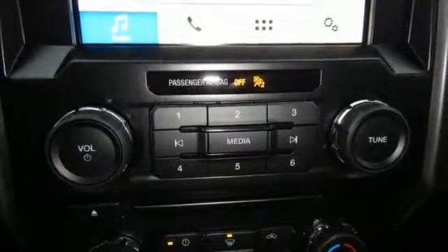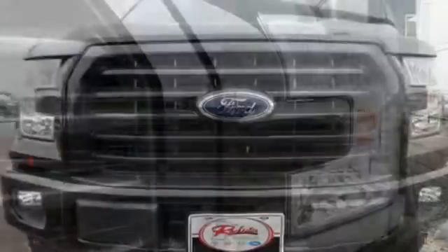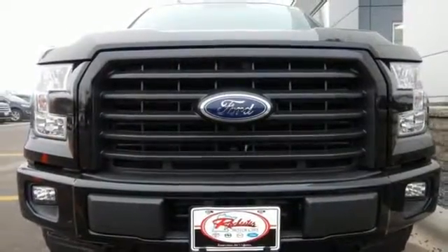Plus, this handy F-150 offers valuable cabin space and storage for improved workday efficiency. For work or for play, this F-150 delivers. Take it for a test drive today.